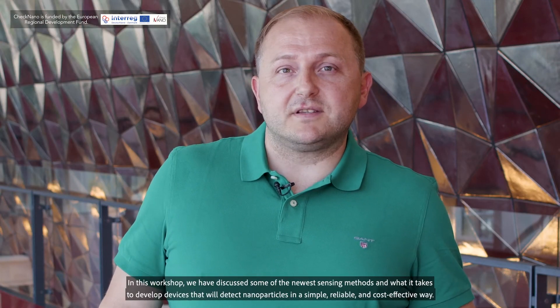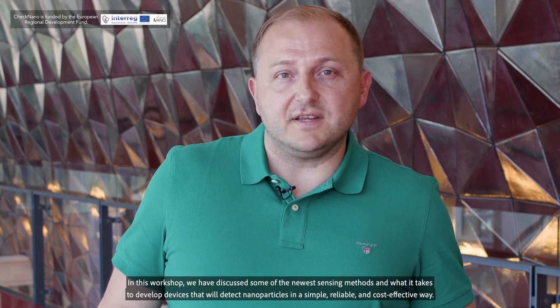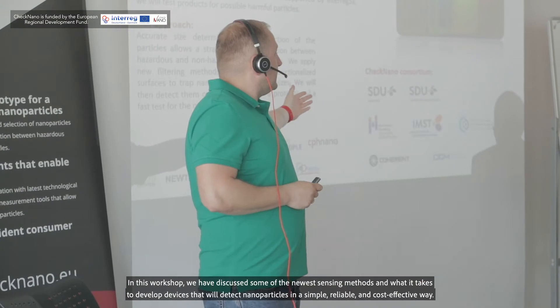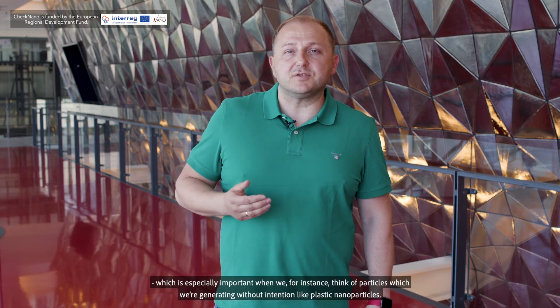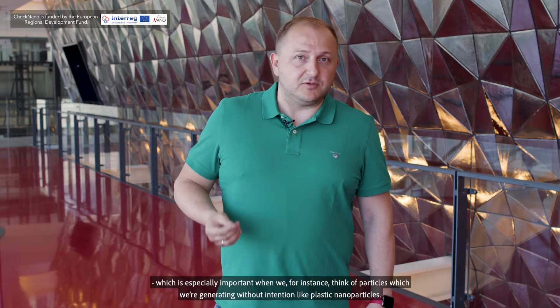In this workshop today, we discussed some of the newest sensing methods and what it takes to develop devices able to detect nanoparticles in a simple, reliable and cost-effective way. Modern sensors based on optical methods and microtechnology cantilevers are able to detect even the smallest nanoparticles, reducing the risk related to potentially hazardous nanoparticles — which is especially important when thinking about particles we generate unintentionally, for instance plastic nanoparticles.